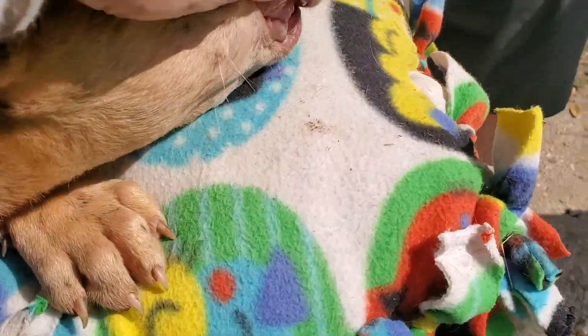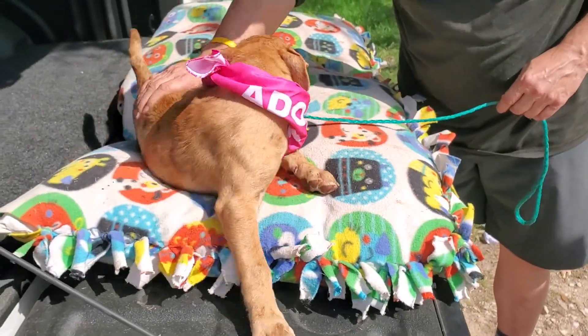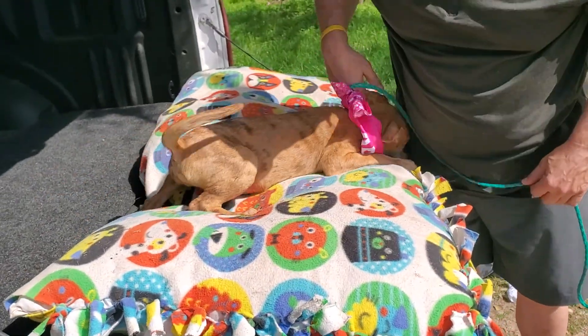These are her teeth, guys. She's got all baby teeth still. So this is a big puppy, three and a half months old, looking for her forever home. This is Lexi.